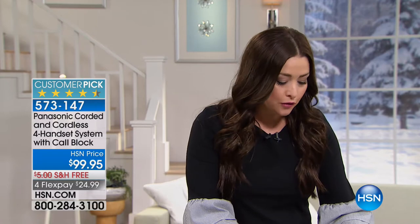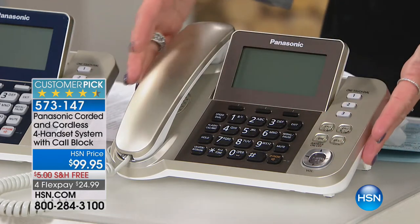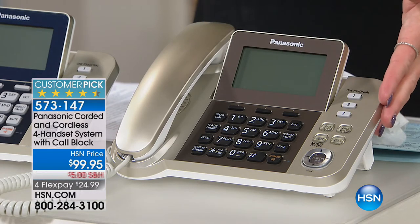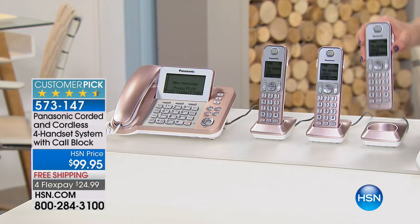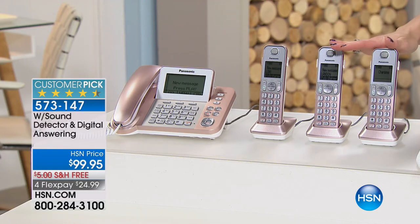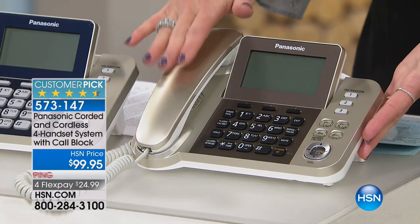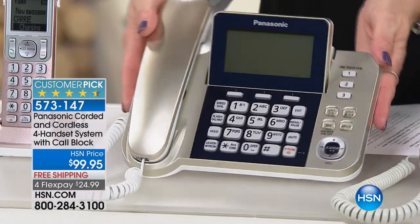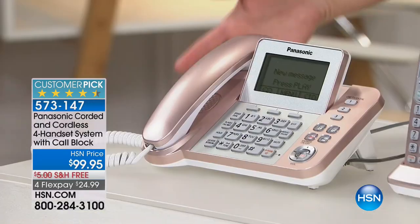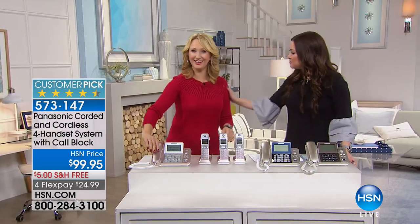It's a beautiful corded base station with a gorgeous easy-to-read screen — your answering machine and everything you need — plus three cordless handsets that you can place anywhere throughout your house since you only need electricity, not a phone cord. You get to choose your color today. There's champagne with a beautiful metallic finish, a gorgeous navy option, and the most popular choice — rose gold. It's 24 and change with free shipping and handling today.